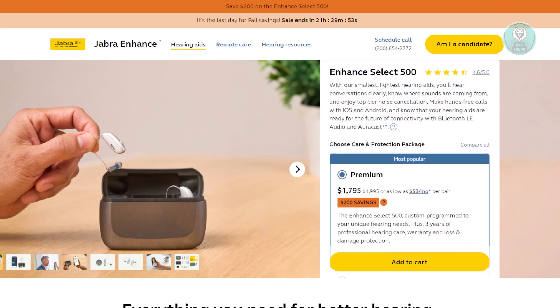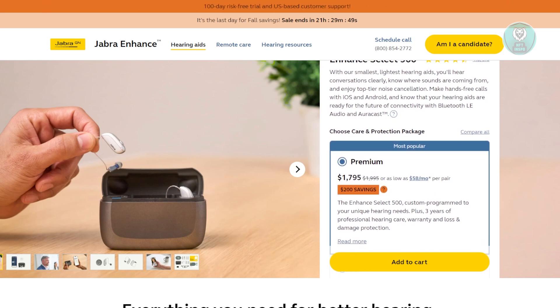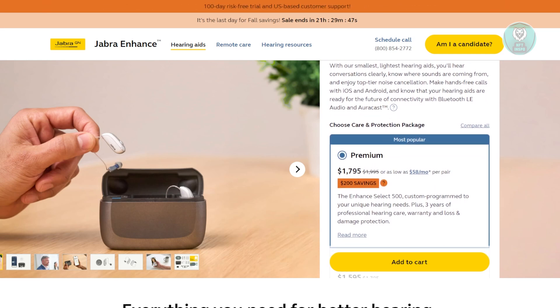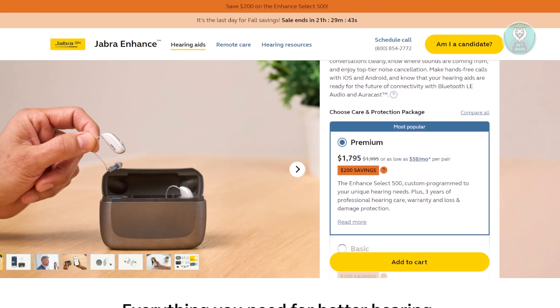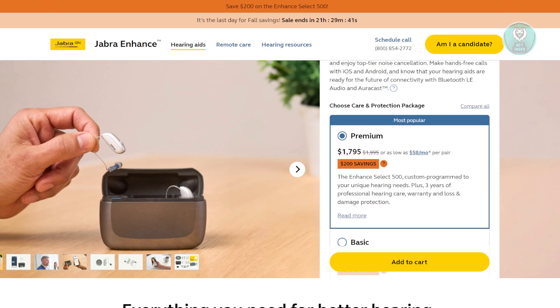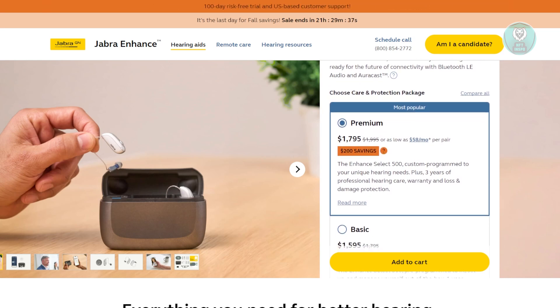Let's talk about the Jabra Enhanced Select 500 OTC Hearing Aids and what makes them a great choice for enhancing your hearing experience. These hearing aids are designed to be slick and nearly invisible, so you can wear them all day without anyone noticing. They're super comfortable, allowing you to enjoy your day without any discomfort.